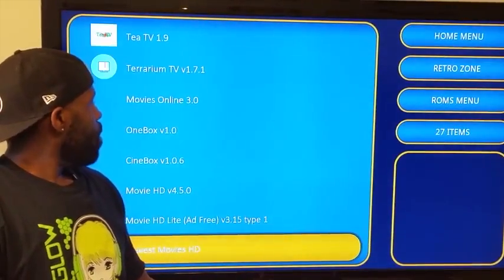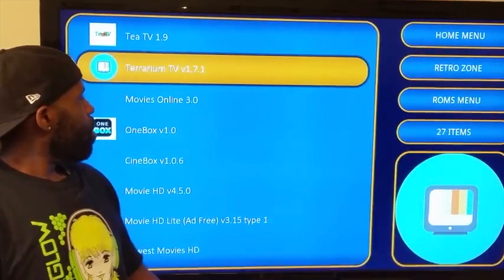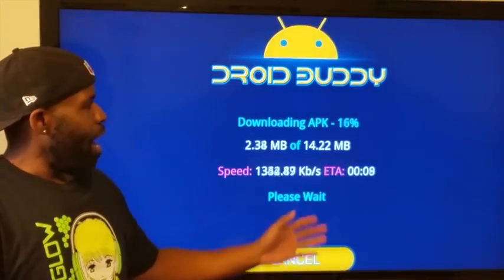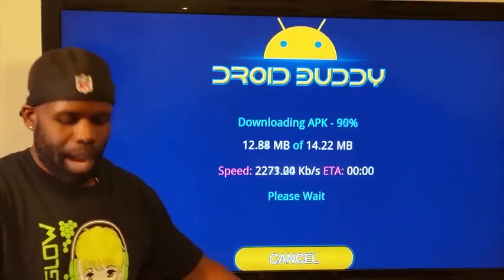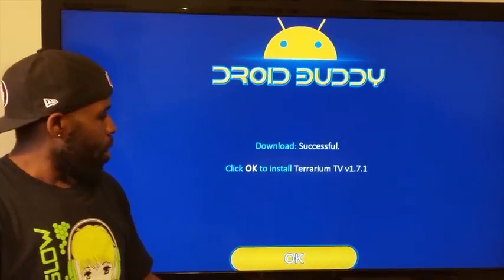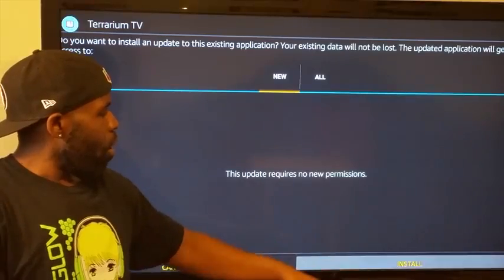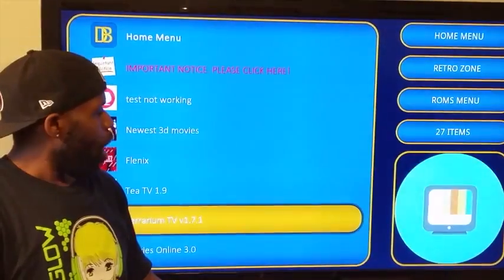From Movies and TV Shows, look for Terium TV, give it a click, click Yes, and it's downloading — same process as before. As my grandma would say, same gravy just warmed over. Click OK, click Yes to install, and once it's installed click Done.